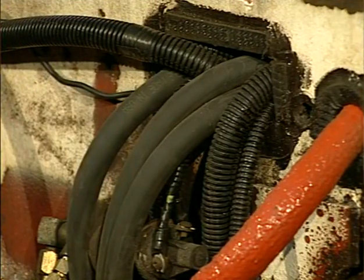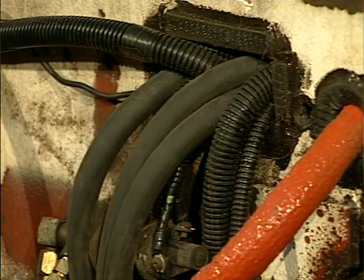Electrical wiring must have adequate mechanical protection to prevent damage to the cable. In addition to mechanical protection, wiring must be separated from sharp edges and corners where there's a possibility of damaging the wires and cables.